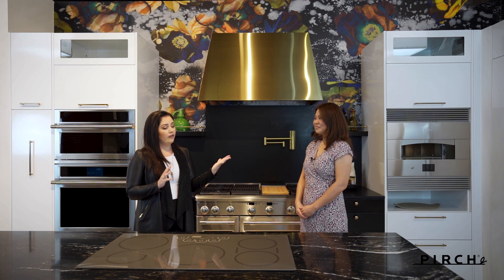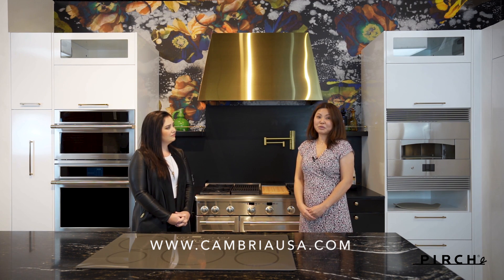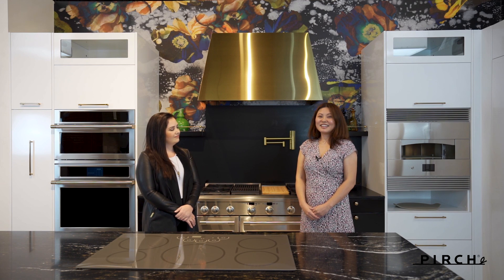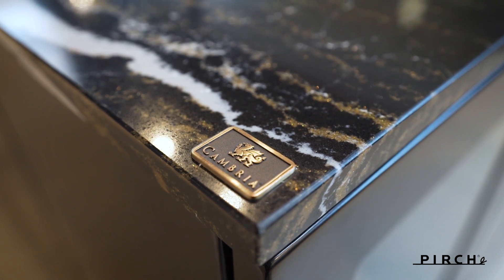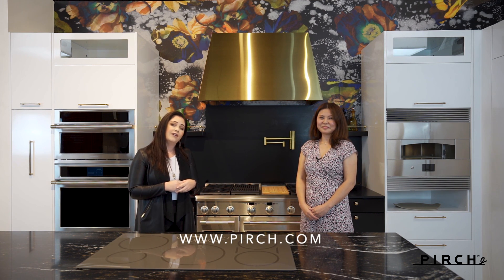Is there anywhere that our clients can go for additional information? Absolutely. We do have a beautiful and resourceful website at cambriausa.com. It offers many different images of application and also a full slab view and close-up view of each design. We do offer live customer service at 866-Cambria, open from 7 a.m. to 7 p.m. Pacific Standard Time. Thank you so much, Clara — what a comprehensive idea of the level of customer care that you guys provide. If you're ready to kick off your kitchen project, please go to our Perch website to start an appointment with a sales consultant today.